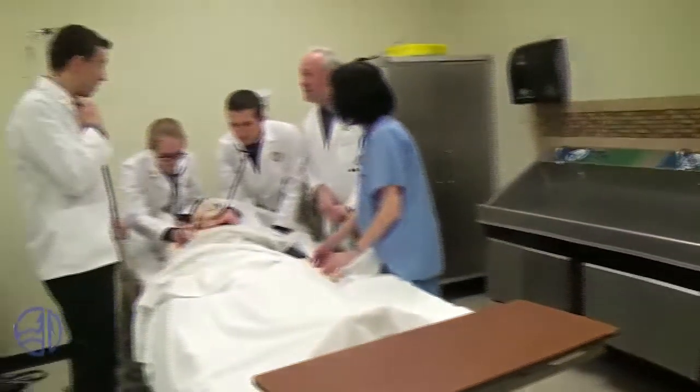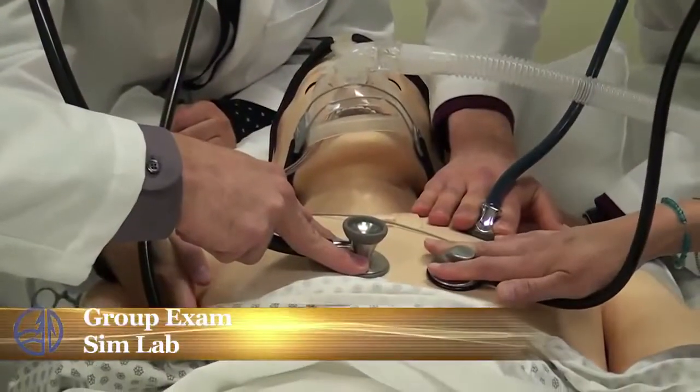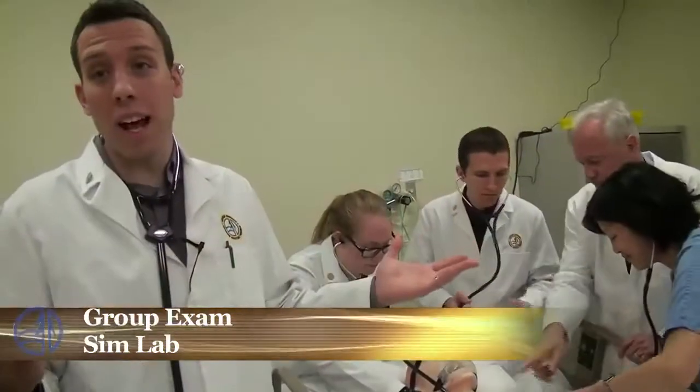Here we are in the Sim Lab. This is where we practice listening to heart and lung sounds. We get a feel for what it's like in a real medical environment working as a team.